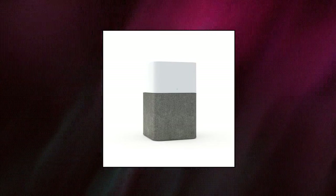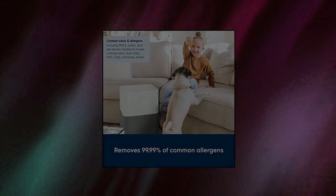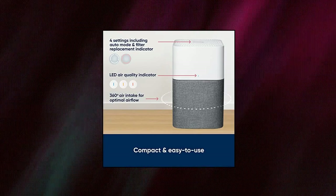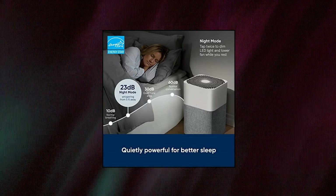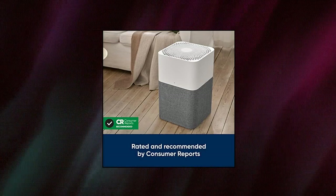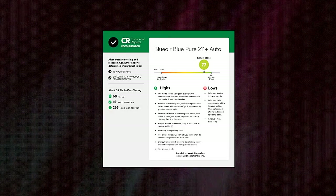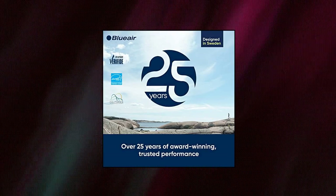BlueAir Air Purifier for Large Rooms — auto-adjusts so you can rest easy. One-touch auto mode uses a particle sensor to monitor pollutant levels and adjusts the fan for optimal air quality. An LED indicator displays air quality status as excellent, moderate, or polluted. BlueAir's HEPA Silent Dual Filtration delivers up to 45% faster cleaning and up to 67% less noise than traditional HEPA filtration alone. Cleans 550 sq ft in 12.5 minutes or up to 2,640 sq ft in 60 minutes.